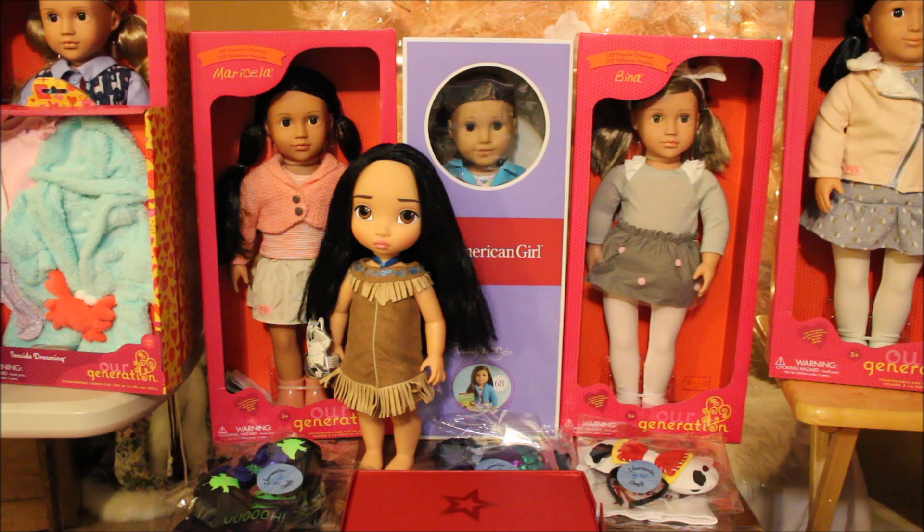Here's the next group. I have the Our Generation Marisela doll — you'll notice that the Our Generation dolls have that really pretty face mold that's so popular right now. And then I got Truly Me number 68. My original number 68 I got at the Benefit Sale and she had eyes that weren't good; this one has good eyes.